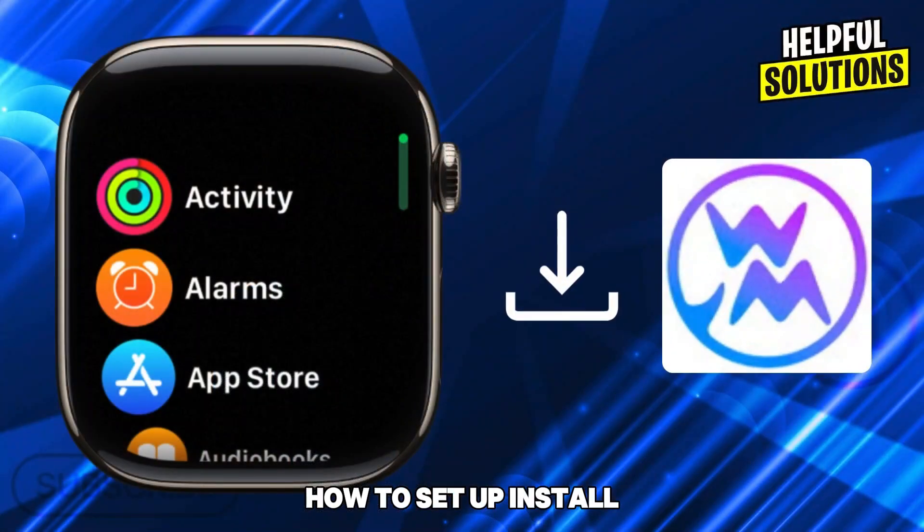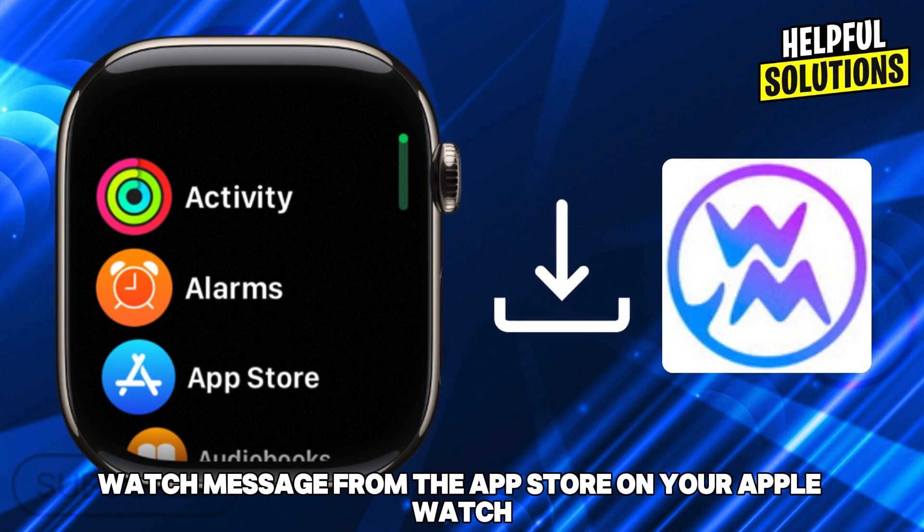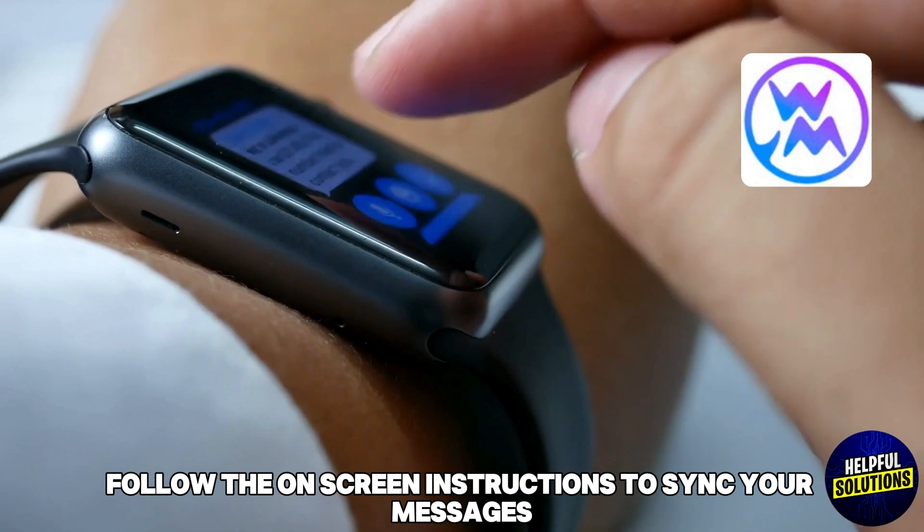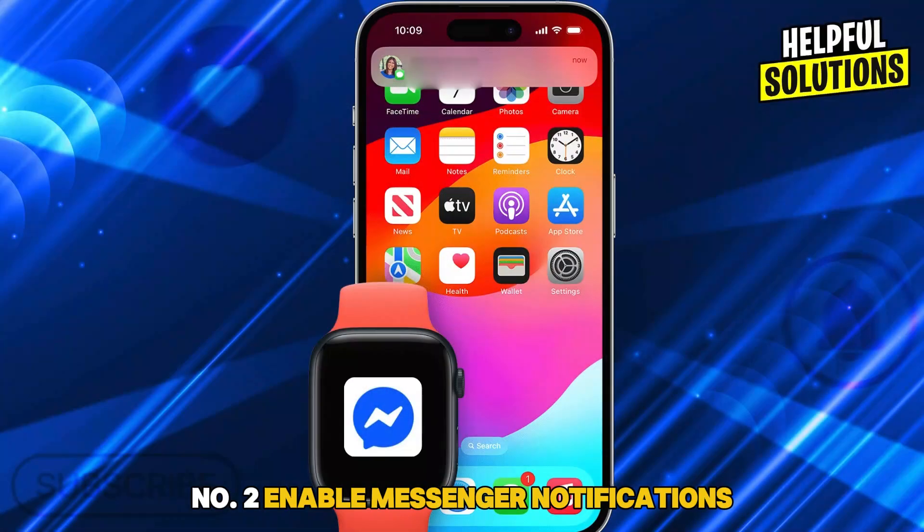How to set up: install Watch Message from the App Store on your Apple Watch, open the app, and log into your Messenger account. Follow the on-screen instructions to sync your messages.